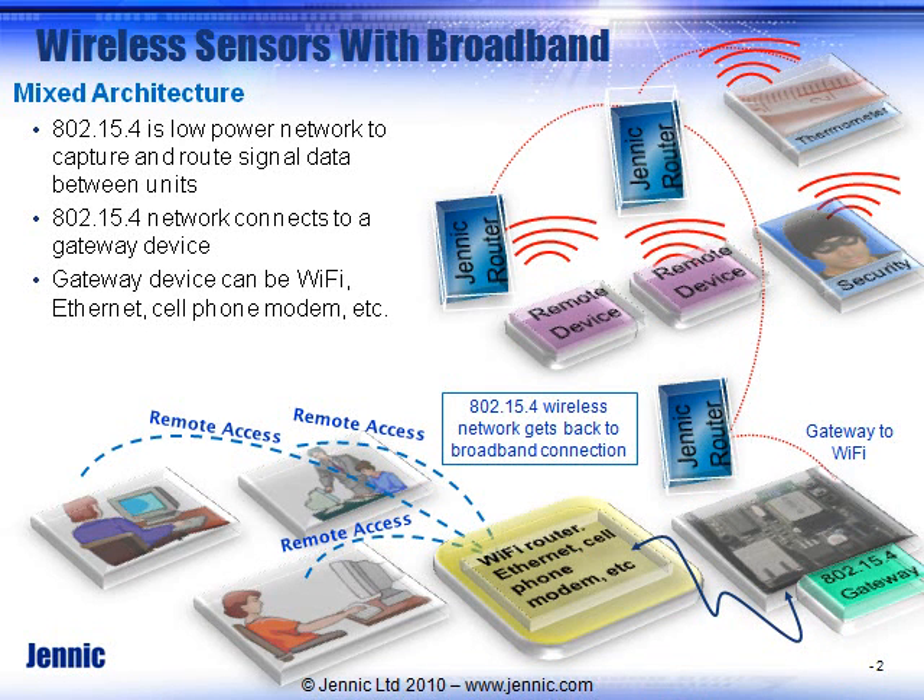The idea is that you can have a mixed architecture — you can take the advantages of using a low-cost 802.15.4 radio network to collect data, much lower cost than if you were to try to do Wi-Fi at every single node, much lower power. You can collect this data from a wide variety of applications — thermostats, security systems — and then convert it over to a backhaul network that is Wi-Fi, Ethernet, or maybe even a cell phone modem.